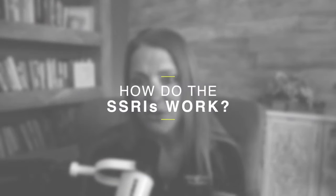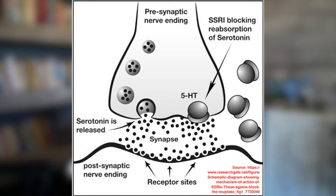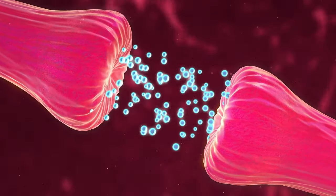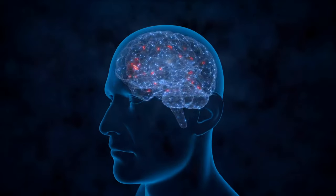How do SSRIs work? SSRI stands for Selective Serotonin Reuptake Inhibitor. This class of medications works by selectively blocking the reuptake of serotonin at the neuronal level, meaning that more serotonin stays in the synapse between the nerve cells. Serotonin is a neurotransmitter — a chemical messenger that carries signals between nerve cells — and it's often known as the feel-good or happy chemical of the brain because it plays a key role in regulating mood, emotions, and social behavior. So when we have an increase in serotonin in the brain, this can help alleviate symptoms of depression and anxiety.